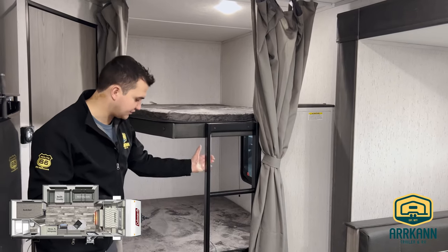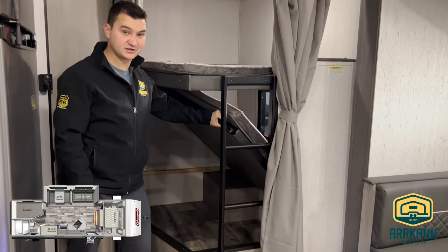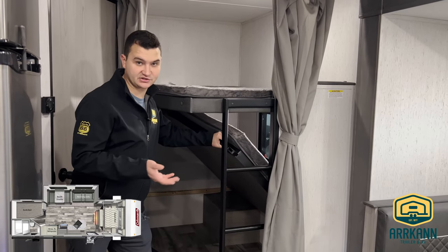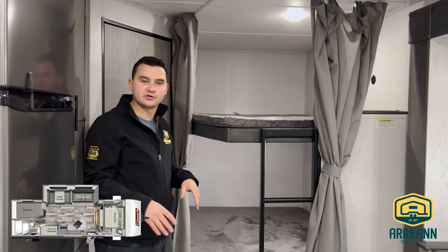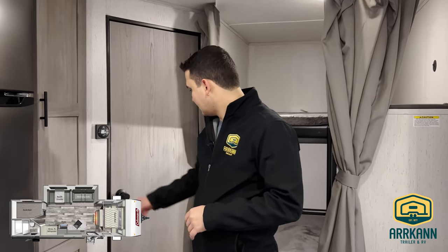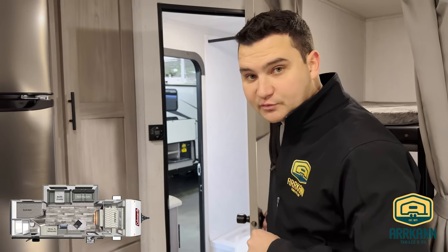Over here you do have your built-in ladder, with a nice little grab handle for additional support. There's a ton of space — very unique floor plan, especially in the bunkhouse. Having all that space down below is something you usually don't get; sometimes you just get a pass-through storage or just a little cubby for a large box. And of course you have access to your exterior shower and your washer right there.